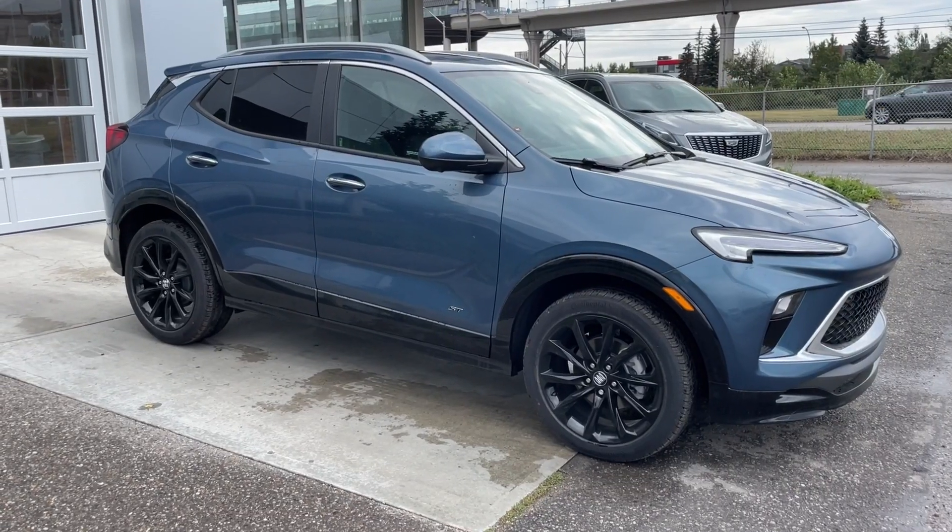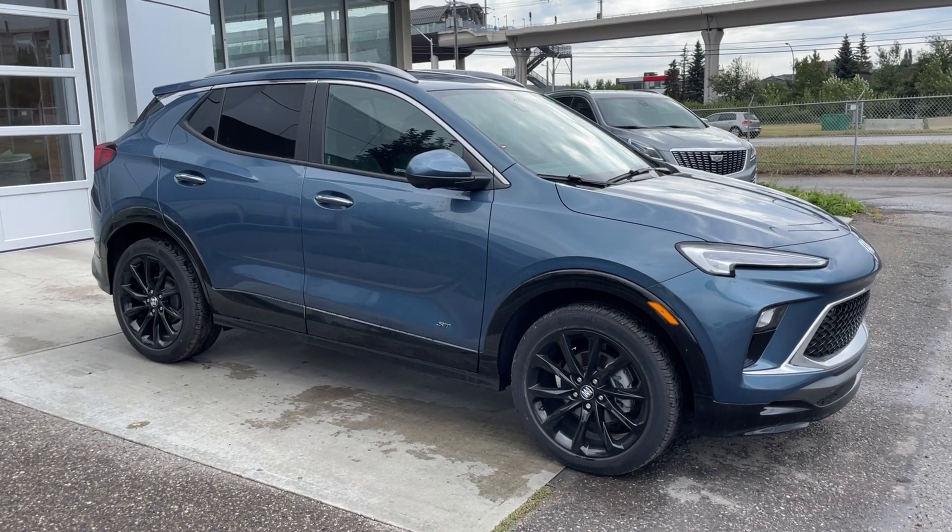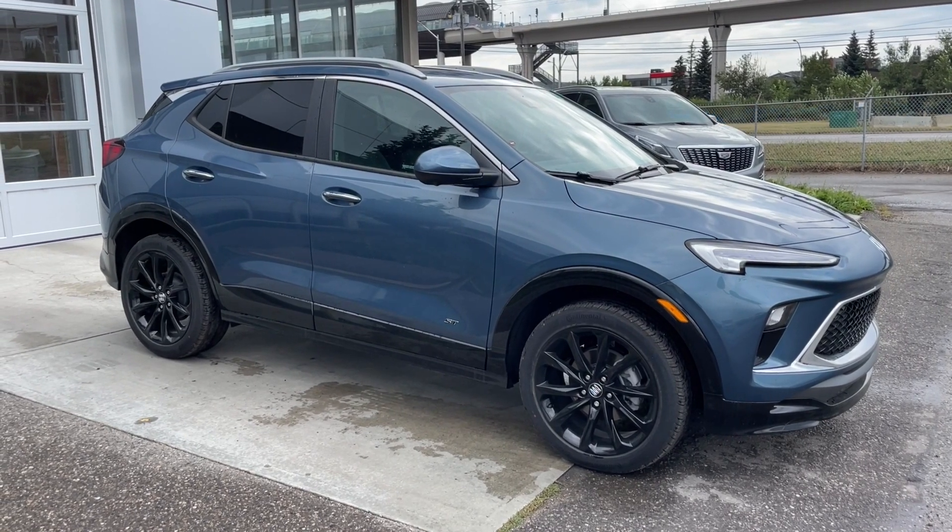Thank you for watching this brief walk-through on the brand new 2025 Buick Encore GX Sport Touring. If you have any questions or inquiries please contact our sales department.